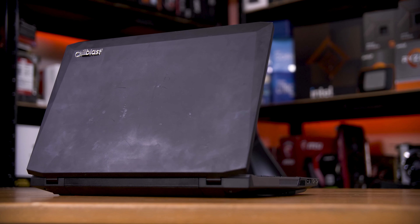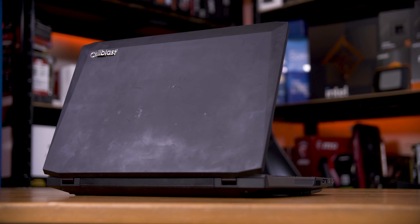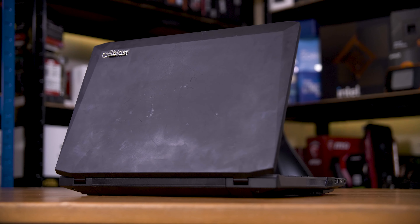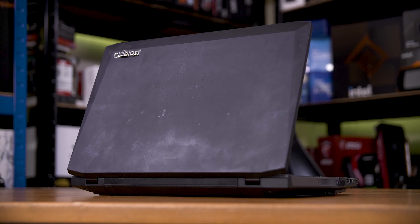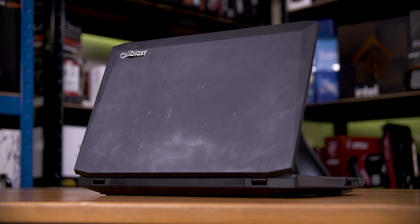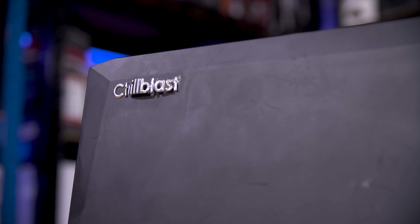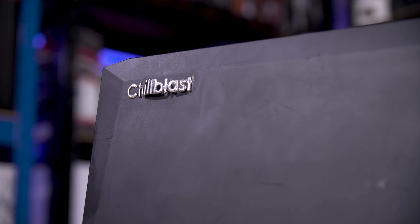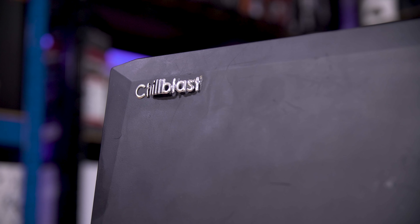Let's start with the physical. This is a Clevo W230ST chassis. Clevo is one of the largest laptop OEMs, especially among these customizable laptops from system integrators like Chill Blast, PC Specialist, or Cyber Power. Especially in this era — the early 2010s — if you ordered a custom gaming laptop from an SI, chances are it was a Clevo machine.